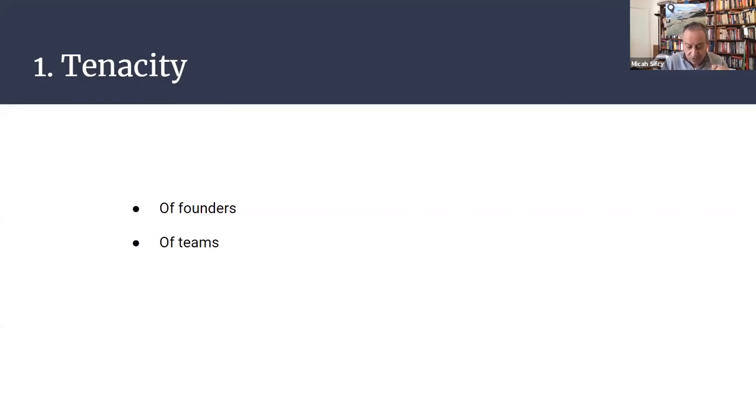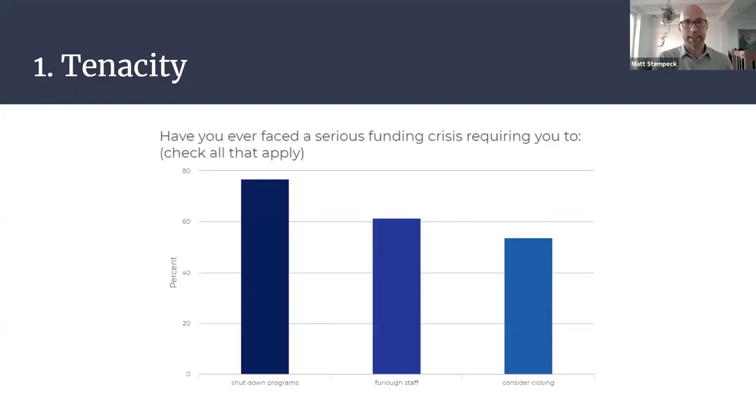In other words, founders: don't try to get through this by yourselves. Basically everyone we spoke to has experienced moments of thinking 'this might be it — we might be over.' Leaders of organizations that we might all agree are the success stories of our field have had weeks and even months where they felt like failures. Even among the largest organizations we talked to — one with over 200 full-time employees — being willing and able to make tough decisions during economic downturns was key. Nearly 80% of our group has had to shut down programs due to a serious funding crisis, over 60% have had to furlough staff at some point, and just over half have had to consider closing entirely.